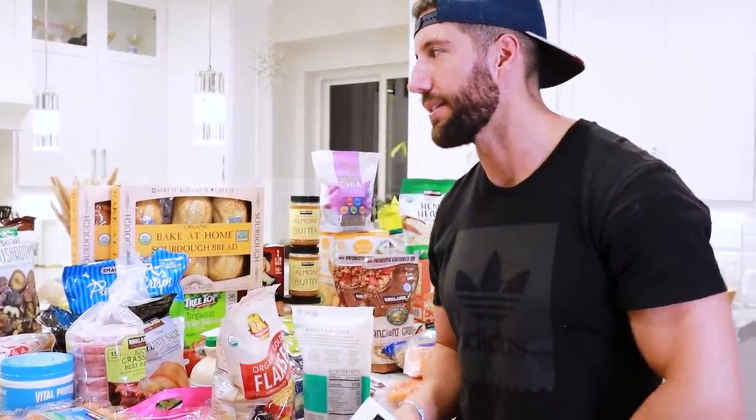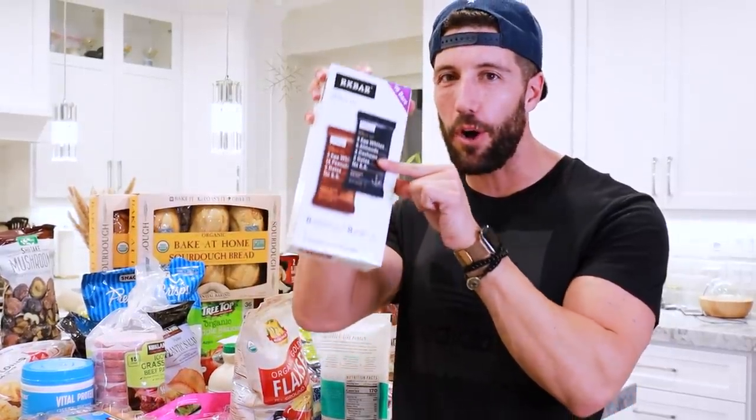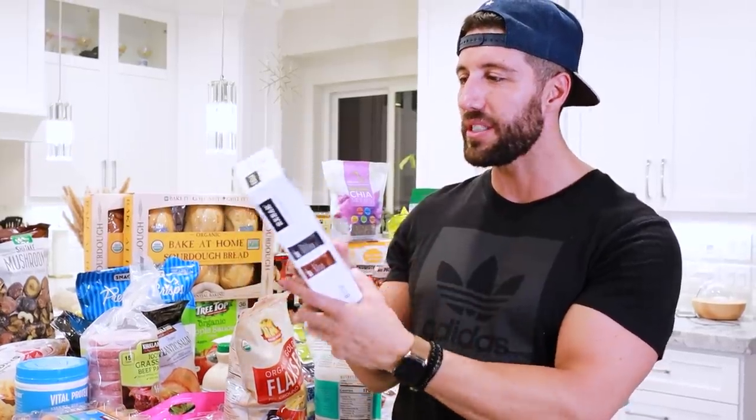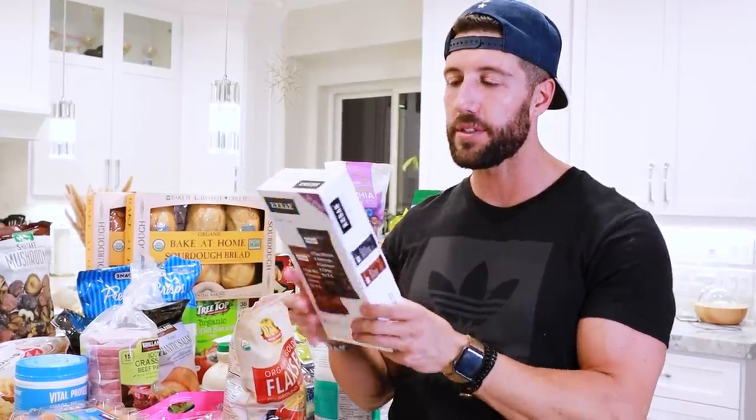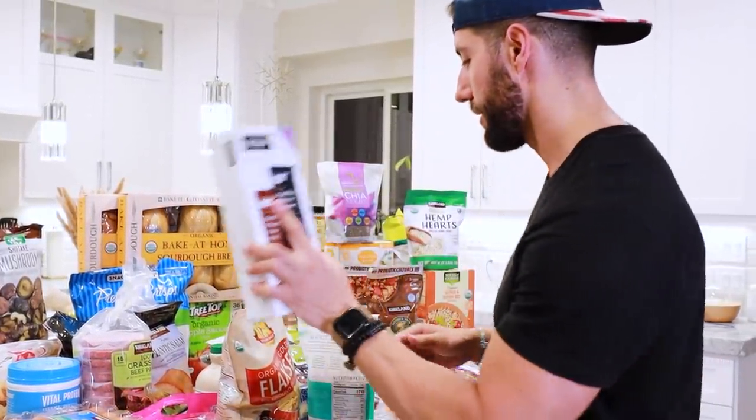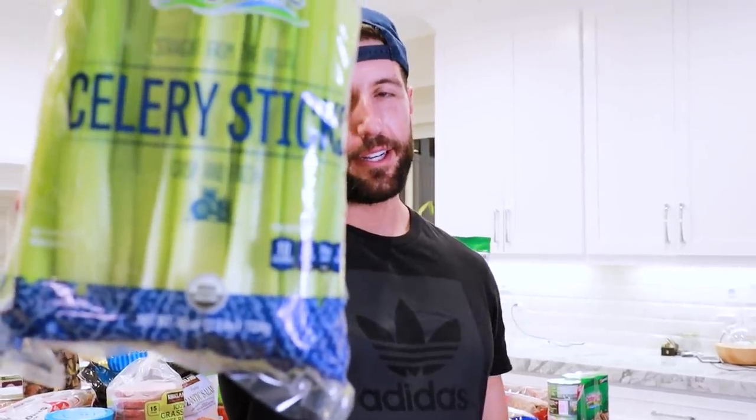Protein bars are one thing I have a lot of, and when my sister came over and we went through the ingredients, they're straight candy bars. There's no difference between some of these and a Snickers — they just add a little bit of protein to a candy bar and call it a protein bar. Going through everything at Costco, this was probably the best option: RX bars. They're super clean — egg whites, dates, nuts. No fillers, no BS. What you see is what you get.